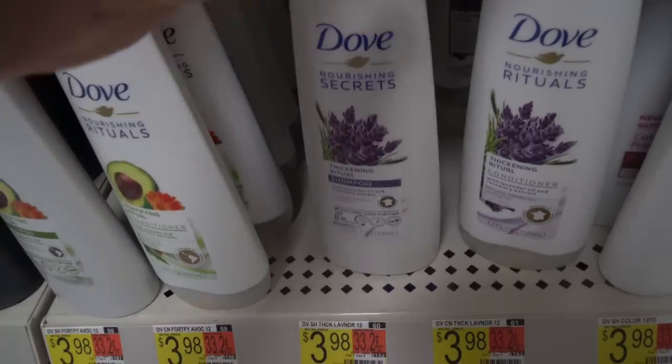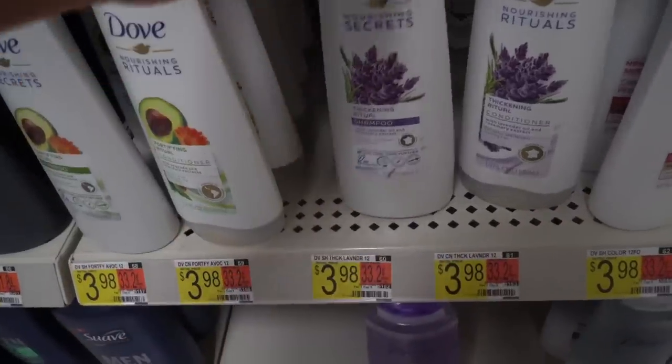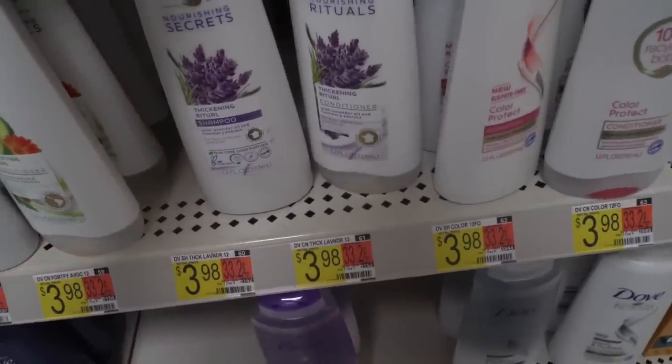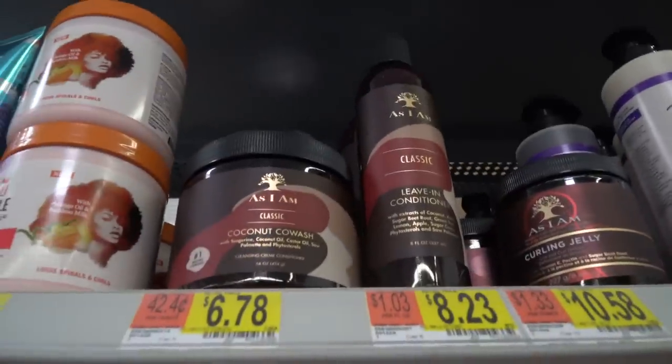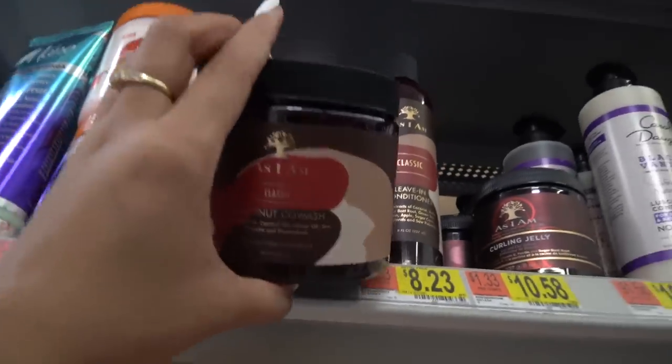Dove has come out with some lavender shampoo and conditioner for thickening your hair. It doesn't really say it has biotin but I love the smell of lavender, so I'm just going to go ahead and try it out.